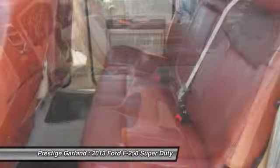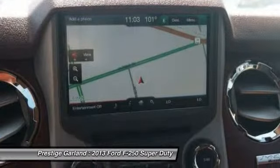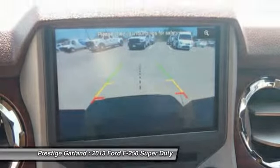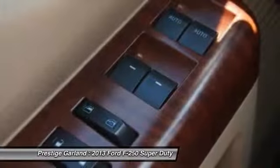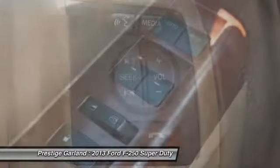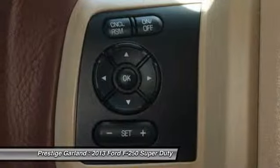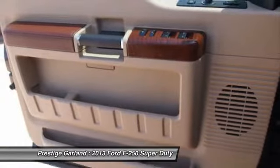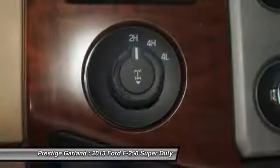This isn't just a vehicle. It's an experience. So stop in for a test drive today. We'll see you next time.